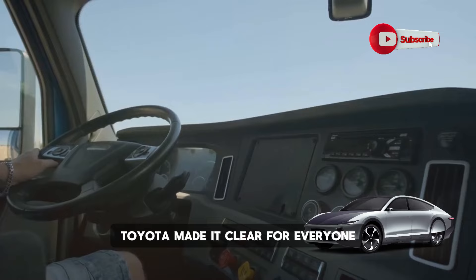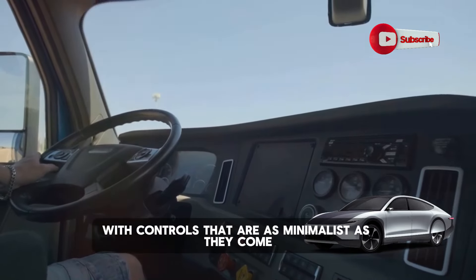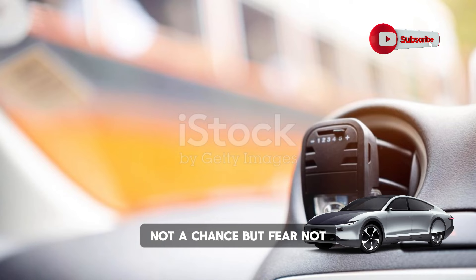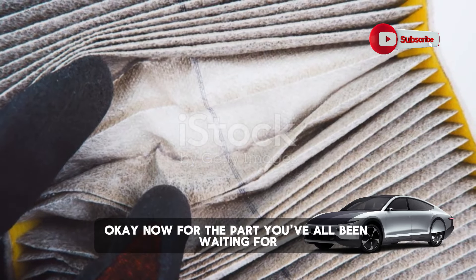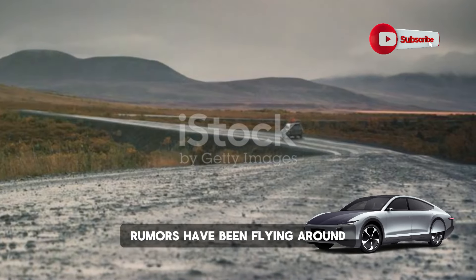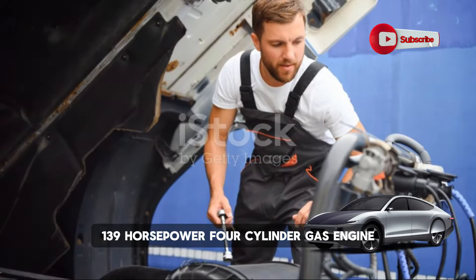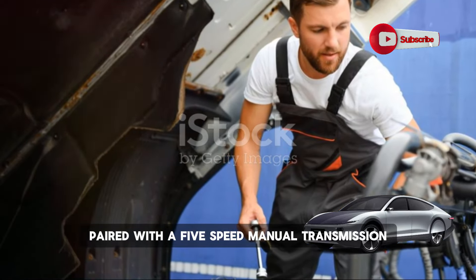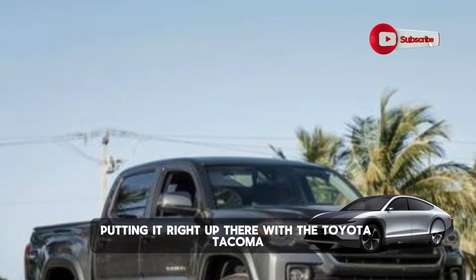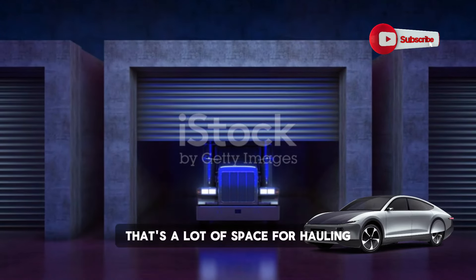Now let's talk about the inside. Toyota made it clear — you shouldn't expect a tech wonderland here. We're talking about a basic cabin layout with controls that are as minimalist as they come. Touchscreen? Nope. Automatic climate control? Not a chance. But standard air conditioning is here to save the day. What's under the hood? While they're keeping some details under wraps, this thing is expected to be packing a 2.0-liter, 139-horsepower four-cylinder gas engine paired with a five-speed manual transmission for that old-school feel. In terms of size, it measures in at 18.4 feet long, putting it right up there with the Toyota Tacoma, and boasting an extra-long cargo bed spanning a solid six feet.